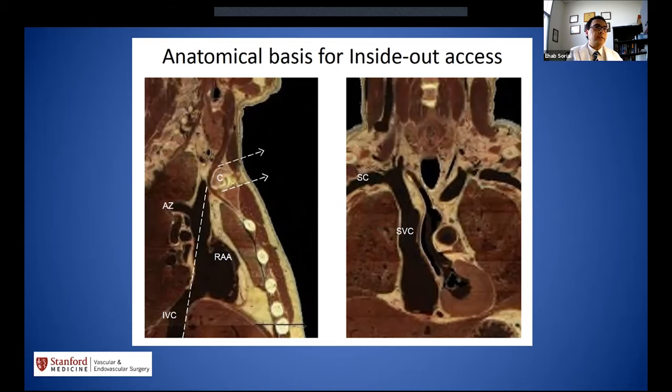The anatomical basis for the inside-out access: approaching from the femoral vein, going through the IVC, SVC, and innominate vein upward toward the IJ. On a lateral view, the trajectory of the wire follows a path with the clavicle as the landmark. Once above the clavicle, puncturing subcutaneously behind the clavicle is safe because the arteries and other structures are posterior and medial. A channel can be created between the outside and inside of the body safely in this territory.